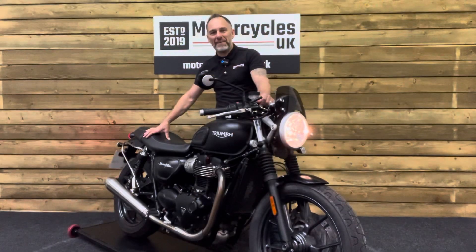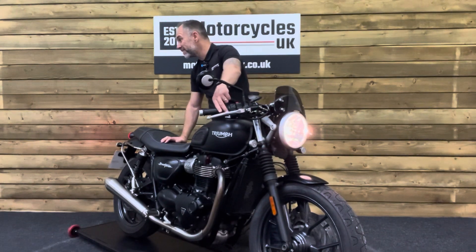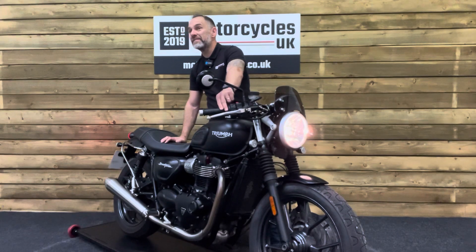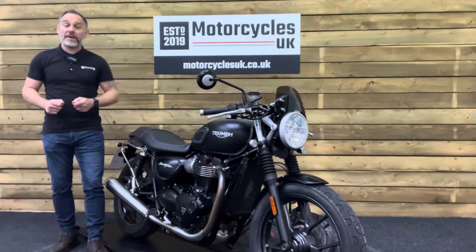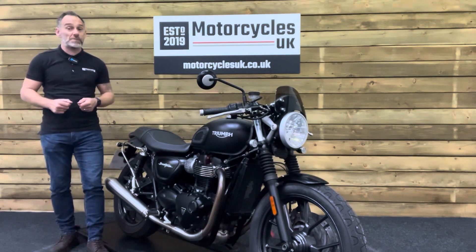So let's fire this one up and have a listen. Here at Motorcycles UK all our bikes come with a current MOT, service if required at time of sale, and a thorough safety inspection.